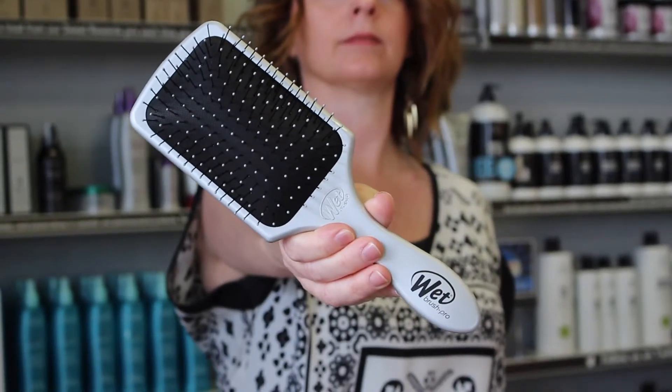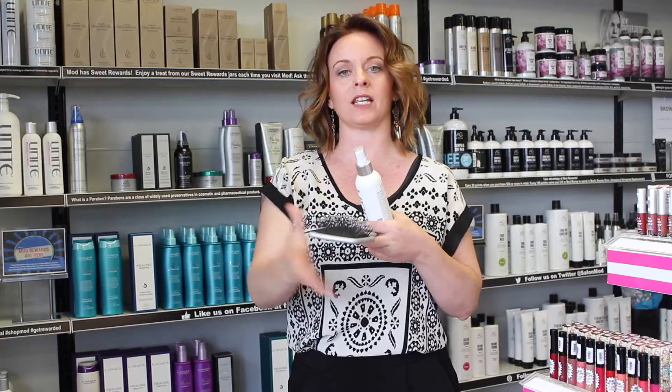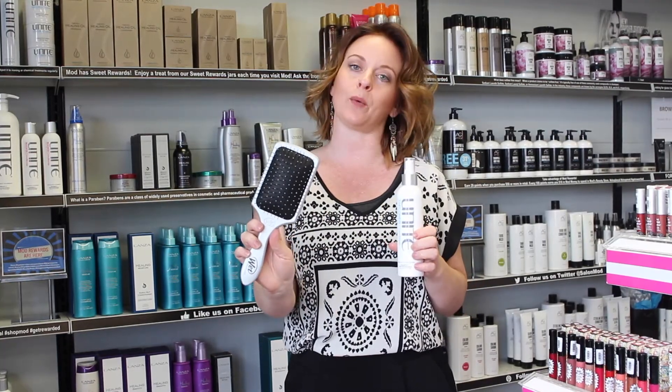You can distribute it with this handy dandy wet brush. These bristles are really flexible so you won't cause any breakage to your hair when you're combing it when it's wet.